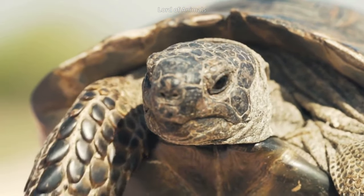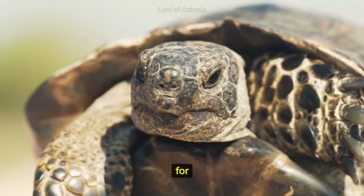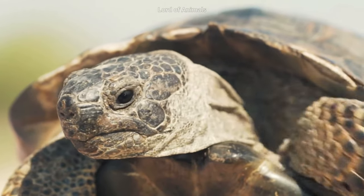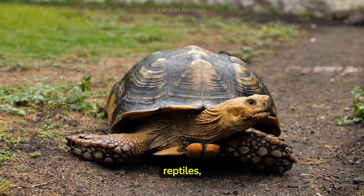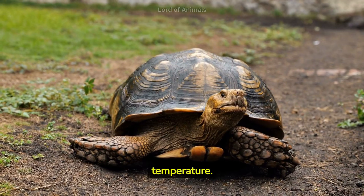Tortoises have a slow metabolism, which contributes to their longevity. Some tortoises can live for more than 150 years. Like all reptiles, land turtles are ectothermic, relying on external sources of heat to regulate their body temperature.